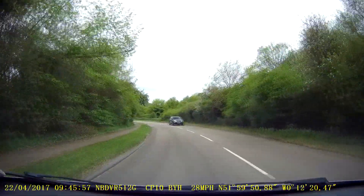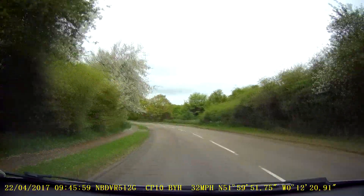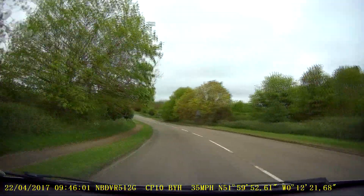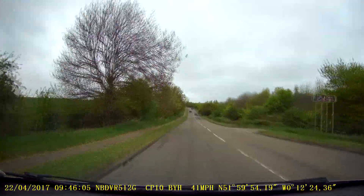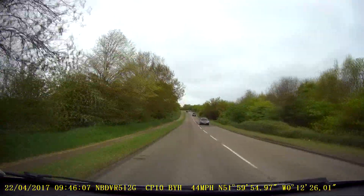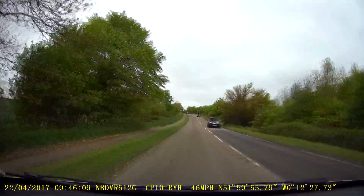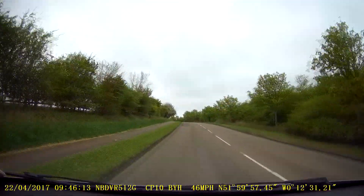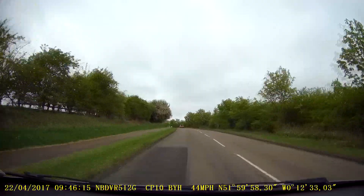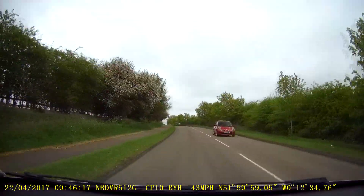So we're coming out of Letchworth here, heading towards Stotfold. You may be doing this on independent driving. You might have just come from the area known as the Grange, done a manoeuvre up there, and then be coming this way towards Stotfold, either following satellite navigation or following instructions from the examiner.